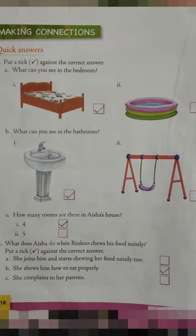Number 2 — what does Aisha do when Rinku chews food noisily? Put a tick against the correct answer. There are 3 options: A — she joins him and starts chewing her food noisily too; B — she shows him how to eat properly; C — she complains to her parents. So the correct answer is B. Put a tick beside B — she shows him how to eat properly.